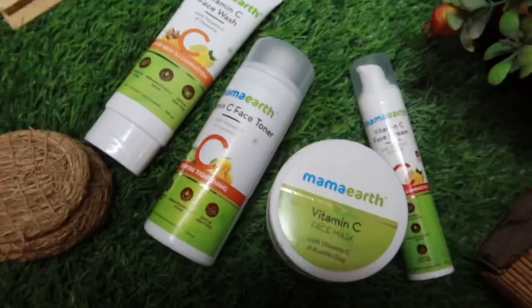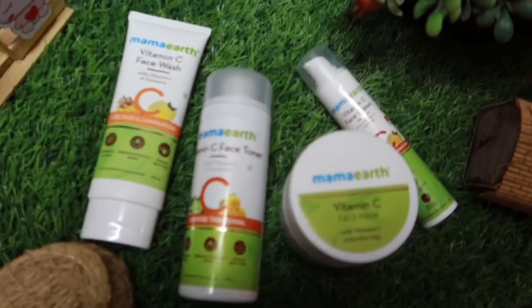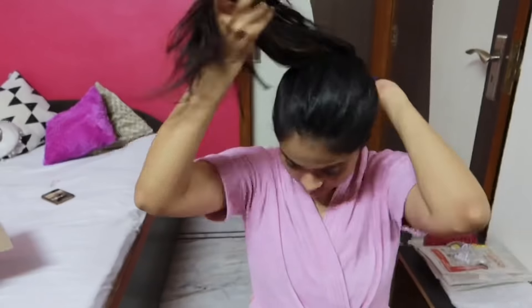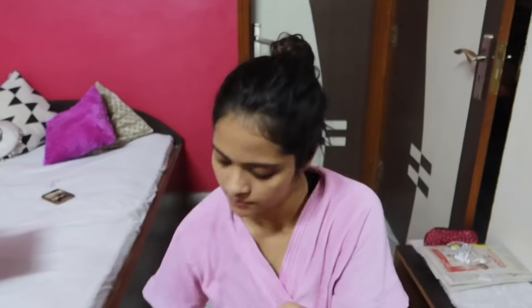Here is an addition to my morning routine. Mama Earth has recently sent me their Vitamin C range from their newly launched products, and it's helping me get rid of dull morning skin and get an instant glow. Vitamin C is a major vitamin that boosts your immunity, but it's also a magic ingredient for glowing skin. I've started my routine by washing my face with a Vitamin C face wash with turmeric as the key ingredient, followed by a Vitamin C face toner that purifies skin, cleanses pores, and restores skin pH balance — with cucumber as its key ingredient.